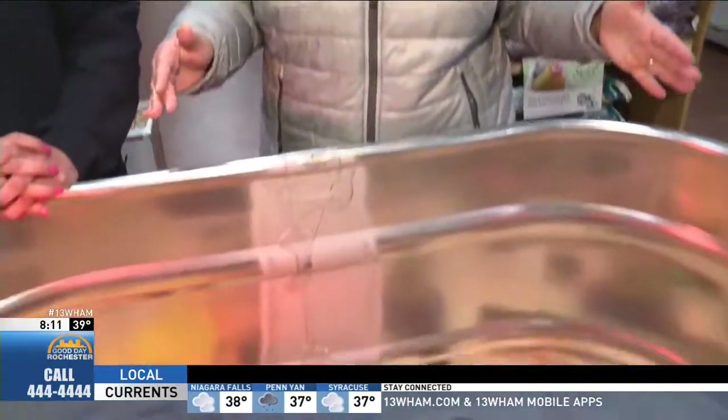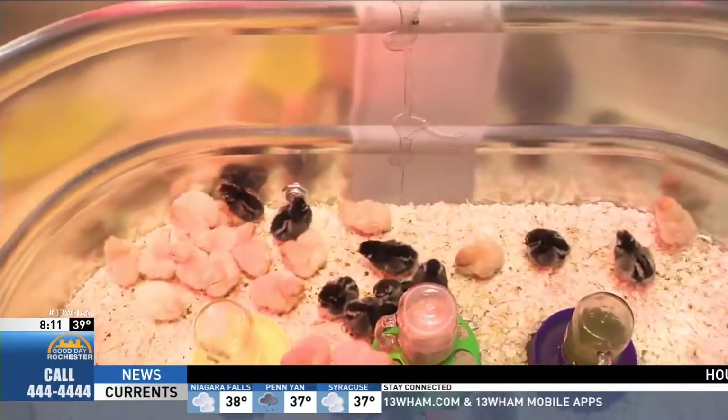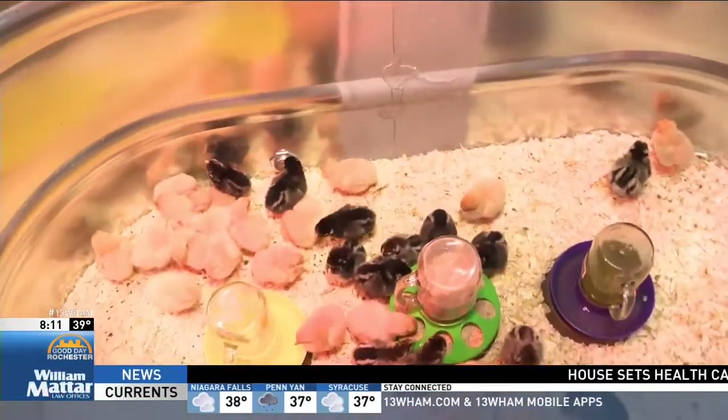Cuteness overload — the chicks are here! Two day-old chicks at the Country Max in Henrietta. I'm with Crystal Dissel, the store manager.